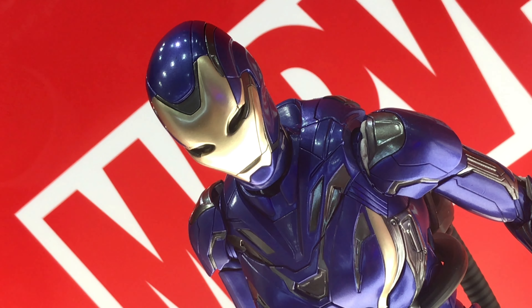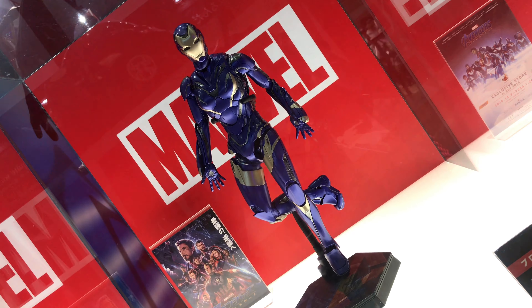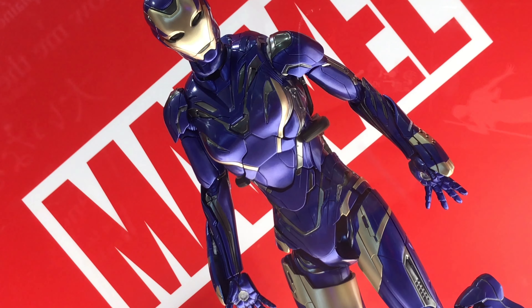Starting off we have this Iron Man stuff, and the Rescue Armor, looking pretty awesome. Hyperpots. But yeah, looking awesome.